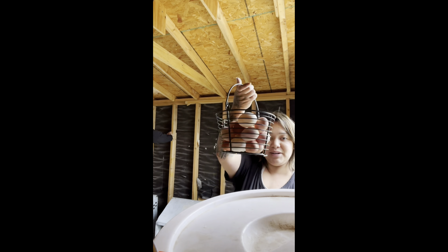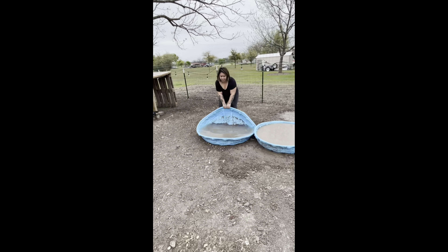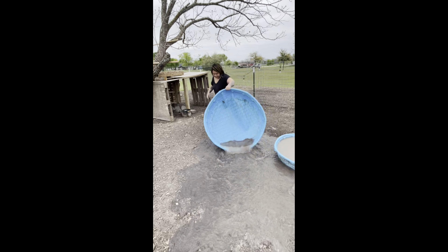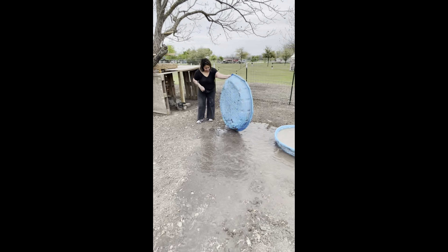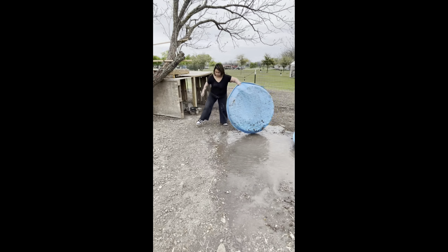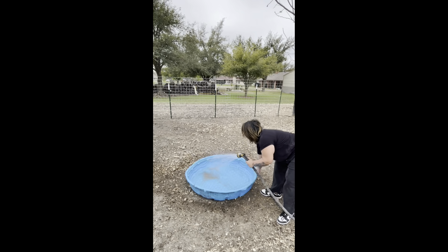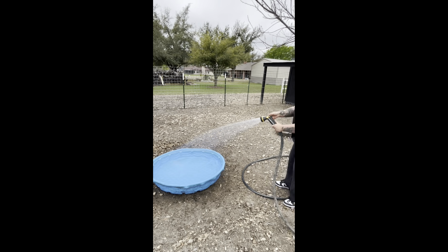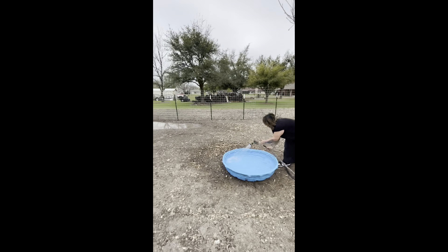I actually have extra tough farm boots that I normally wear but I'm wearing Nike Dunks today — don't ever do this. These are our duck ponds; they're just little kiddie pools we got from Walmart. Every day I have to empty them out, rinse them pretty good, and then refill them with fresh water for our ducks to swim.